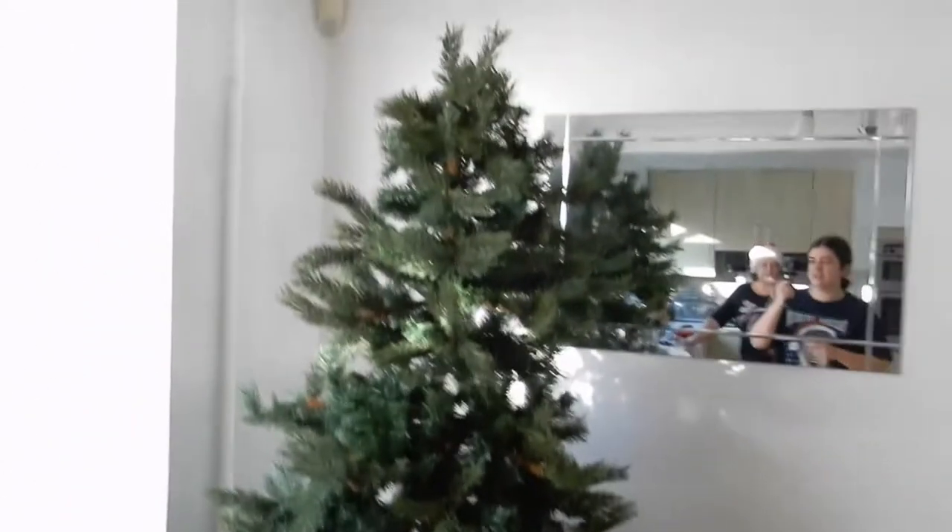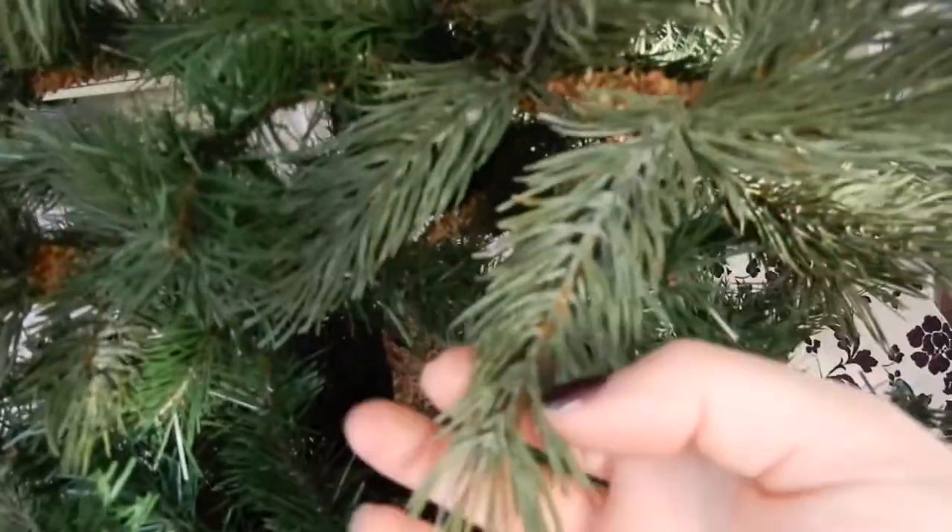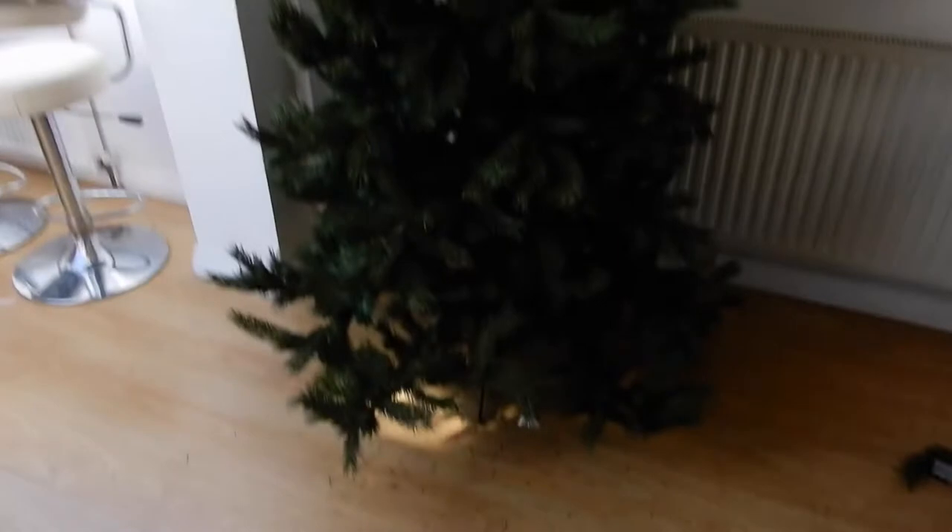So the tree is actually in better condition than I remember it. It's got tinselly branches right at the back, and then there's super realistic branches at the front. It's actually a really good tree — I reckon it might last a couple more years. We reckon it's seven foot, we've decided. So yeah, it's time to decorate.